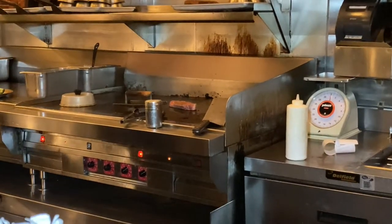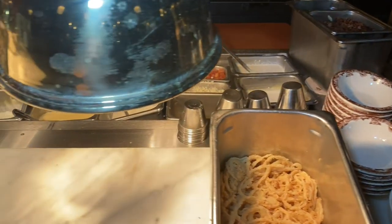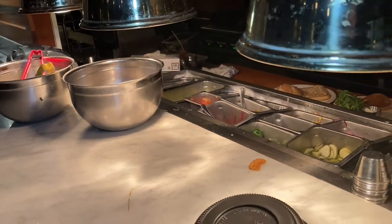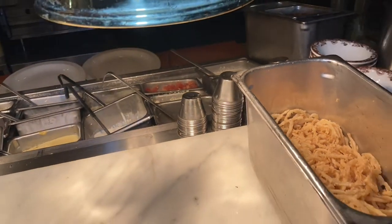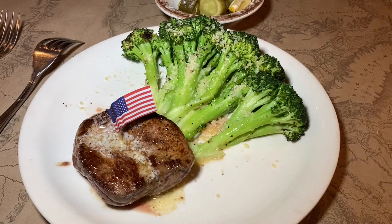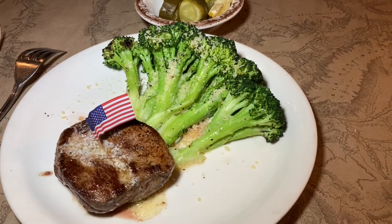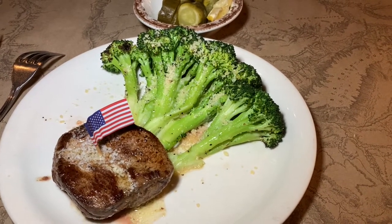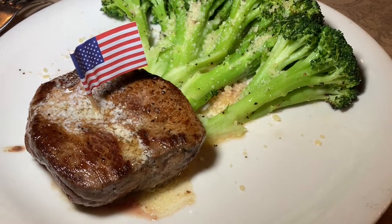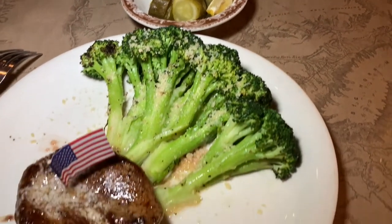They're cooking up the steaks on the grill right here next to the bar area. You can hear that sizzle — hot sizzle. Has the Great West American flag planted in the bison steak for good measure. Some parmesan crusted broccoli and some pickles. A nice simple dish here.